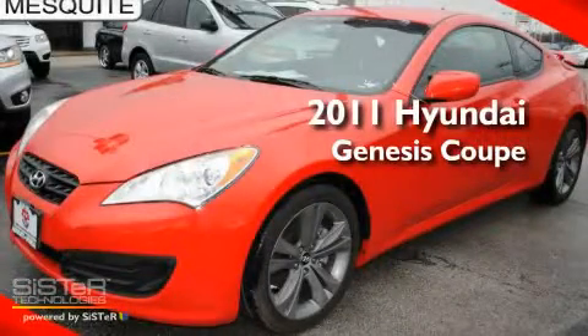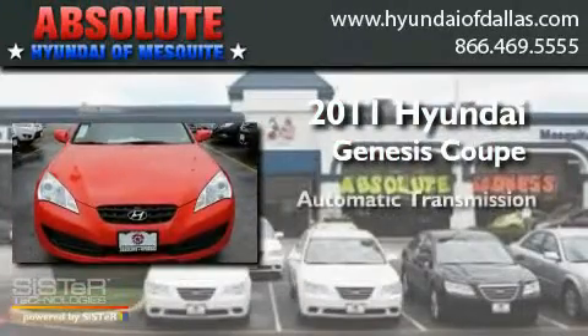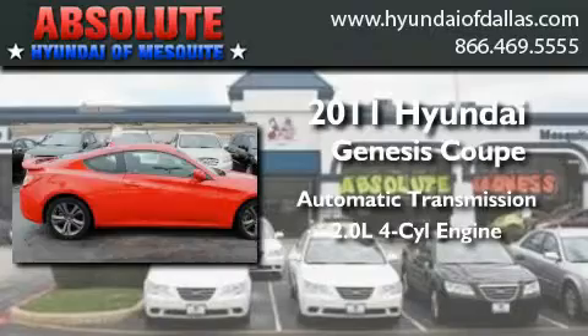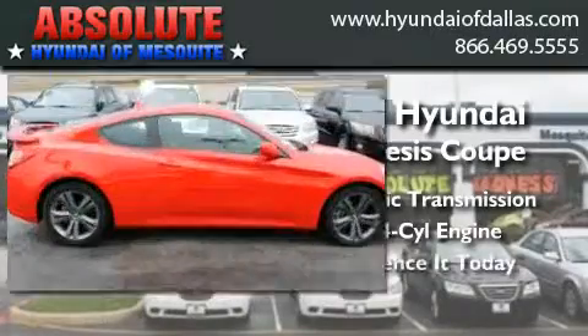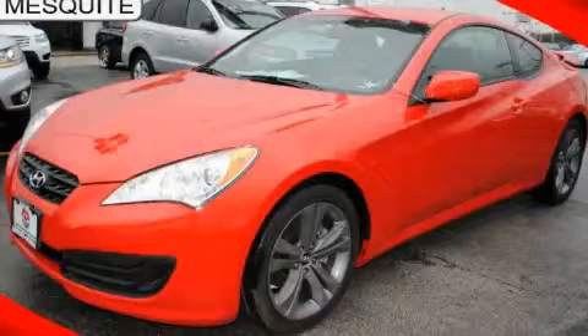This is a brand new 2011 Hyundai Genesis Coupe. This four-door sedan has an automatic transmission and an inline four-cylinder engine. Its top features include an auto-dimming rearview mirror and much more. Contact us today to arrange your test drive.